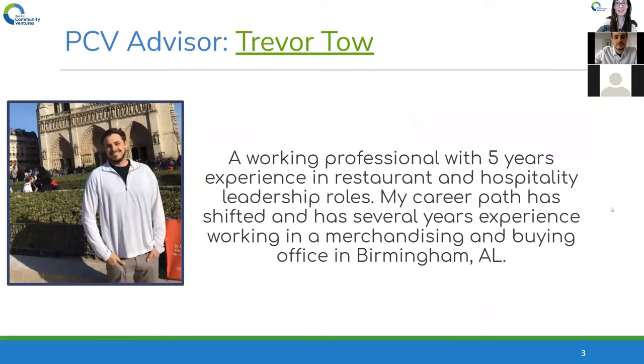With that said, I'll happily pass it over to Trevor. Just briefly about myself — I've been in the hospitality industry since I was 16. I kept getting promoted, worked all through college and after, then got married and decided the 50-60 hour work week plus nights and weekends just wasn't my thing. My wife was very happy when I transitioned to a corporate setting. Now I do merchandising analytics for a large company based in Birmingham.